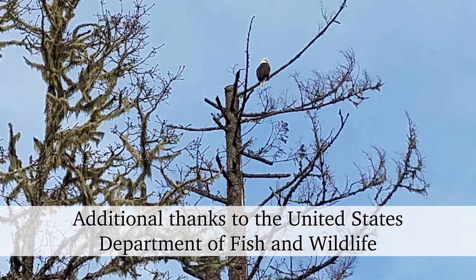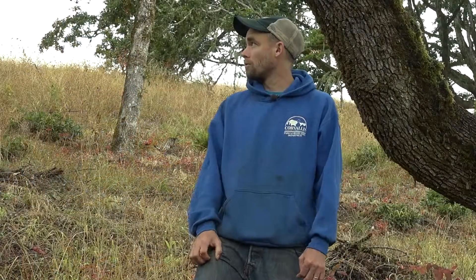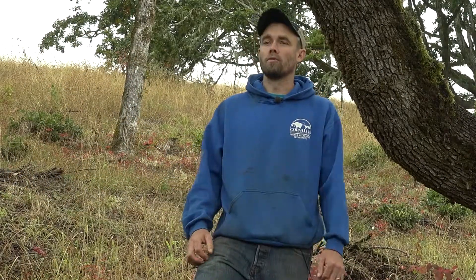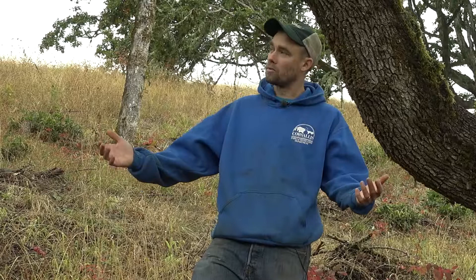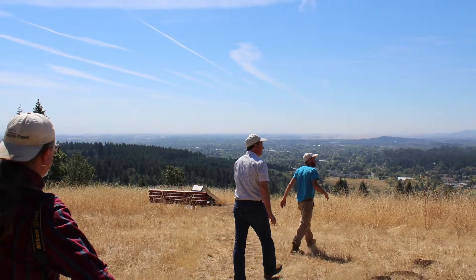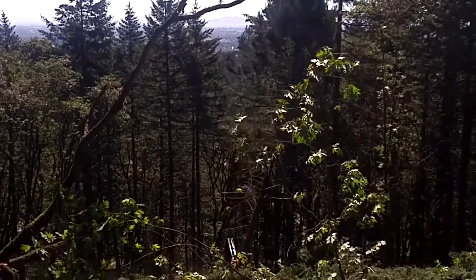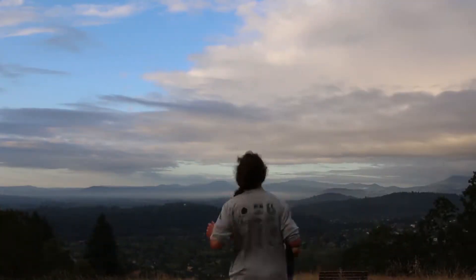We're seeing more wildlife — acorn woodpeckers and hawks — than we've seen in the past. Some of that could be because we opened it up, but I like to think a fair amount is because we're creating better habitat for those species. It really got exciting when we had boots on the ground. This was a solid thicket of big leaf maple and Douglas fir. You can see the oaks now have room to grow and expand the way they originally did. It was amazing — the park has a completely different feel.